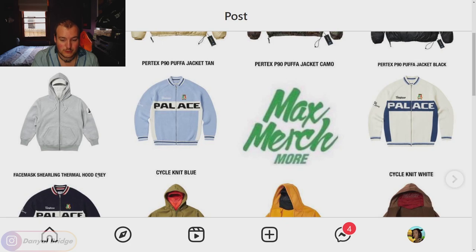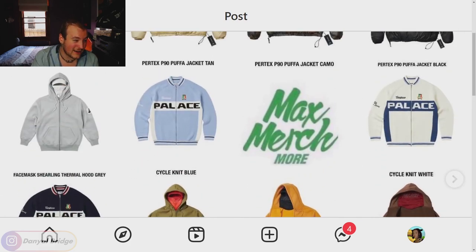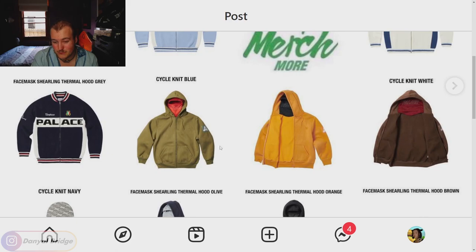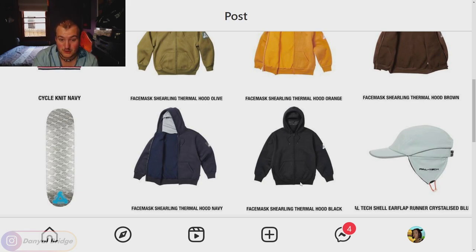Next we have the Face Mask Sherling Thermal Hood in gray — it does come in a series of other colors. I'm assuming the inner lining is the Sherling material, and the thermal hood is the mask that comes with it. I think the gray on gray is the nicest color. I'm not really keen on the other color combinations — the olive with red, the orange with black which is almost a mustard, the brown and red. Maybe the navy and gray is alright, but actually black on black — let's just look like a ninja. I think the black on black is probably the way to go, matching the face mask to the hoodie.